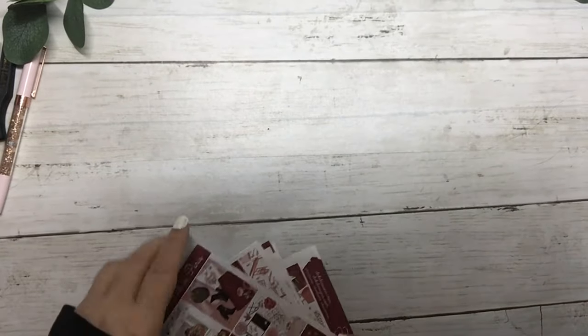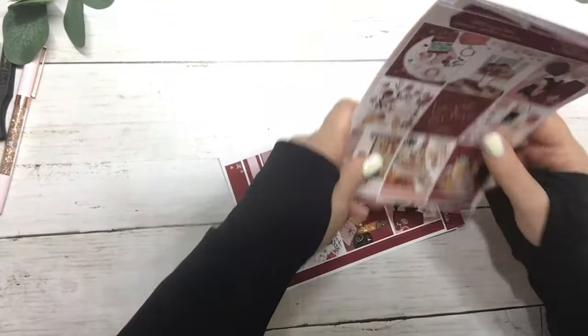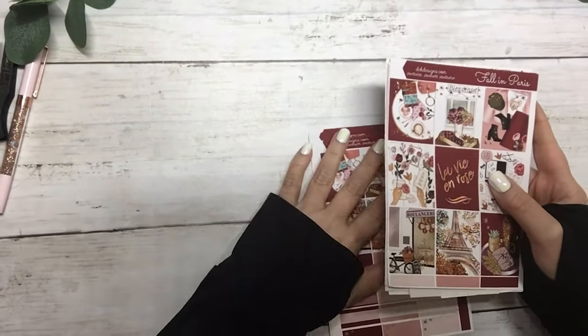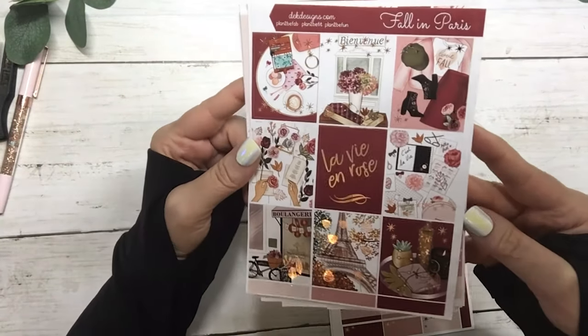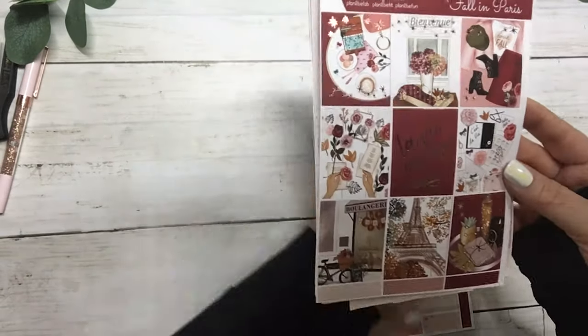Hi everyone, this is Dom with DEK Designs and we have new releases up today. The first one is Fall in Paris and it's in rose gold foil — this is the first page.